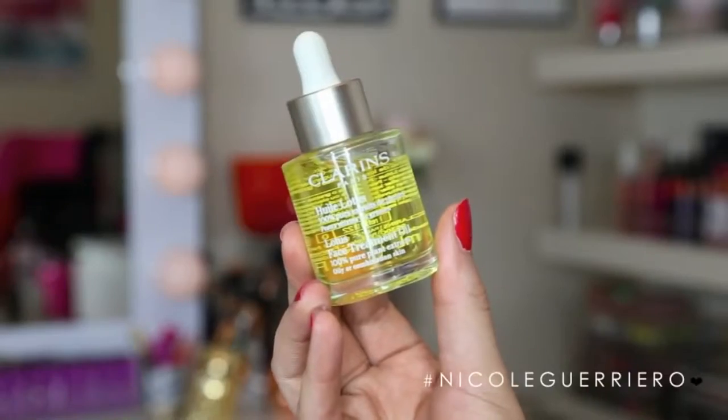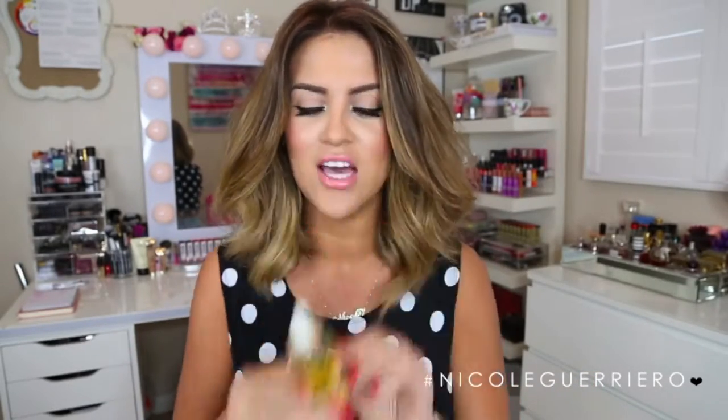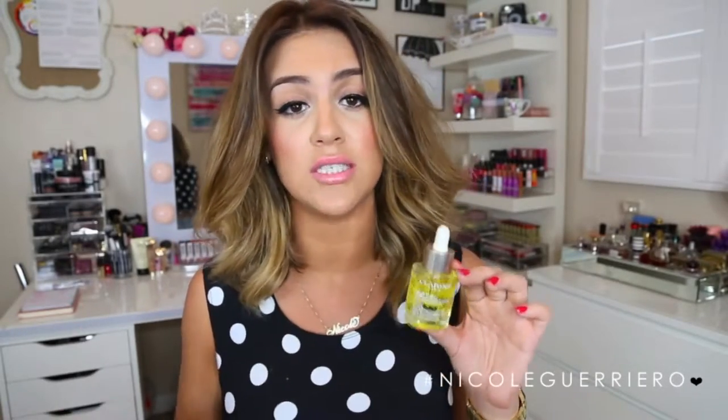Next I want to talk about a few skincare products. The first one is the Clarins Lotus Face Treatment Oil. I've had this oil for quite some time and hadn't been using it because I have a ton of beauty oils in my bathroom and sometimes I forget about the others. I've been using it for the past couple of weeks and really enjoying it. At first I didn't like the smell, but now it doesn't bother me. I love this face oil because it absorbs really quickly into my skin and doesn't leave a greasy film. It really does quench my skin's thirst, and this is a face oil for oily to combination skin.